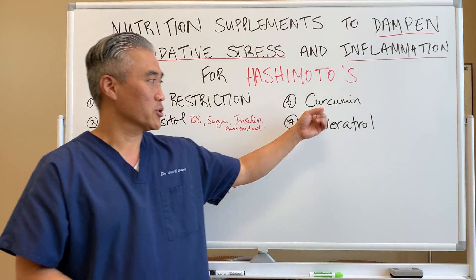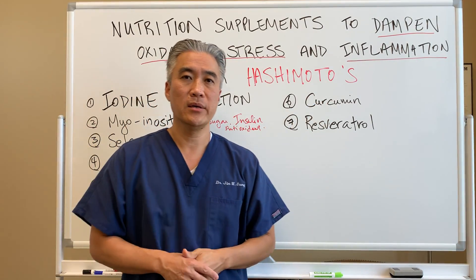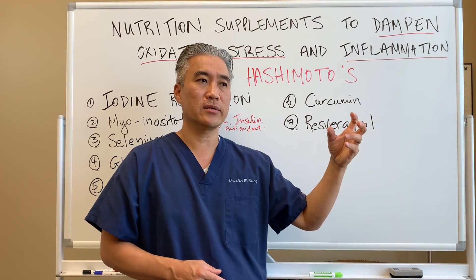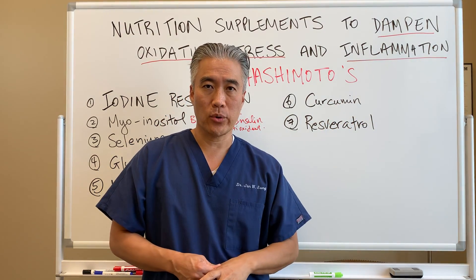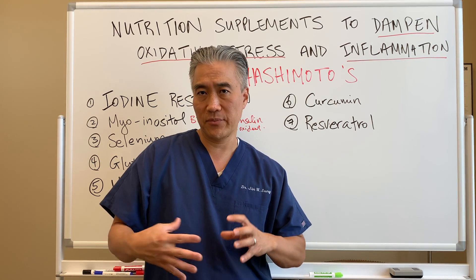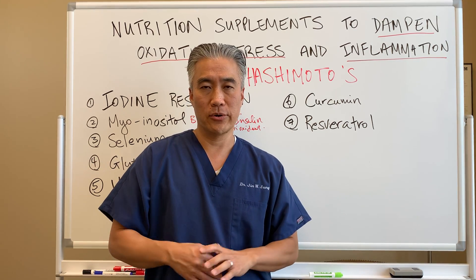Number six: curcumin. Curcumin comes from turmeric — things like curry and so forth. Curcumin is highly anti-inflammatory. It also calms down the Th17 system, which becomes inflammatory during immune modulation.